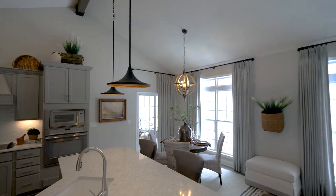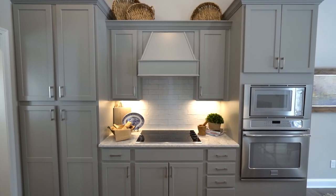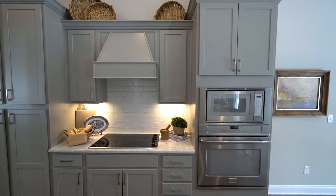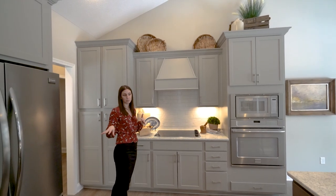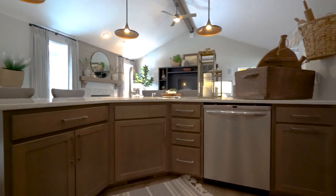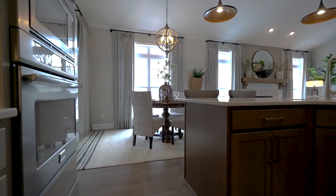One of the nice things about this kitchen specifically is that we added the Benton Birch painted cabinets in stone gray, which is very popular with a lot of our homeowners today. The island itself is actually stained burlap, so you have the contrast of paint versus stain. This kitchen also features quartz countertops and an undermount silgranite sink.